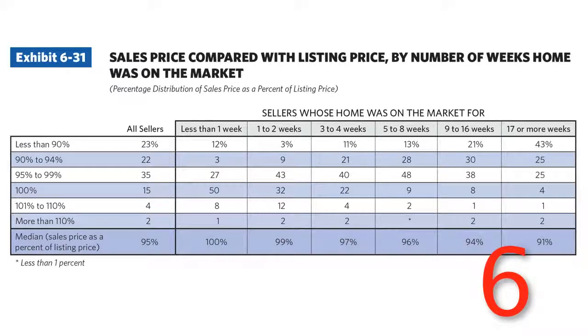Number 6: list price to sale price ratio based on the number of weeks the home has been on the market. If your home has been on less than a week, the median list to sale price ratio was 100%. If it's been on for two weeks, your seller can expect to get 99% of sale price. So on a $400,000 home, that's $400,000 off the sale price. If it's been on three weeks to a month, 97% of sale price, which would be a $12,000 reduction. From five weeks to two months, 96% — that can be a $16,000 reduction. If it's been on three to four months, only 94% of list price — that's $24,000. And if it's been on for over four months, they can expect to get only 91% of list price, which is about $36,000 on average.